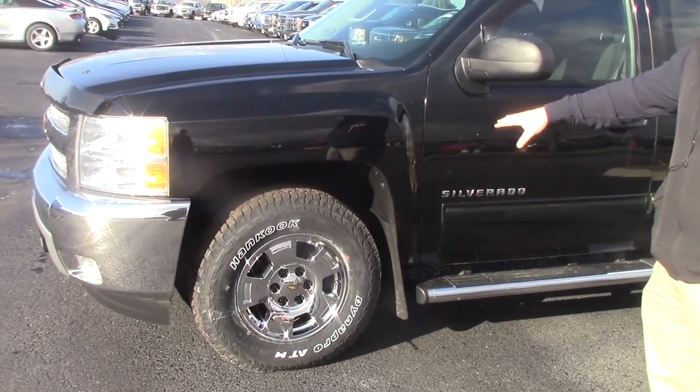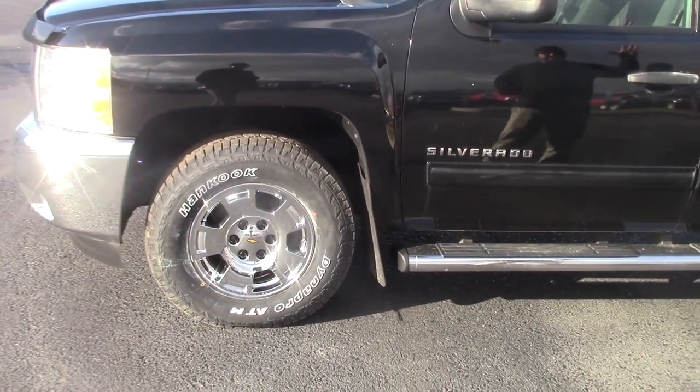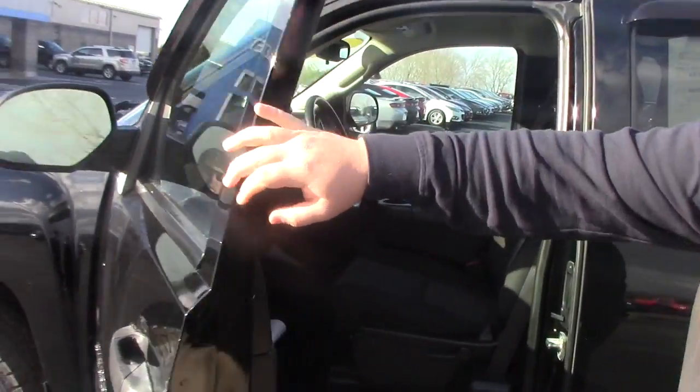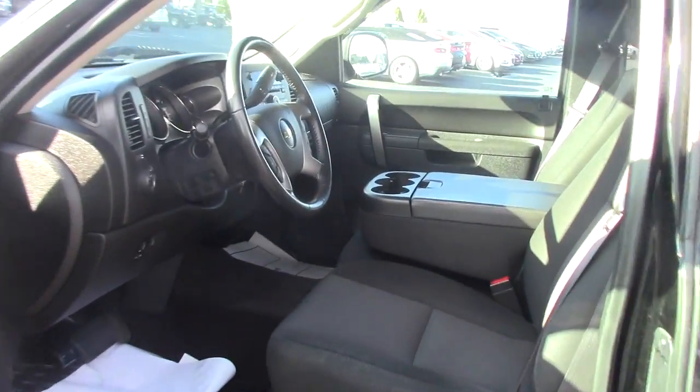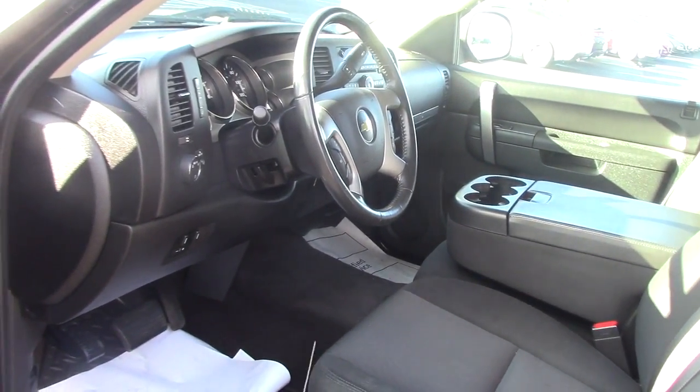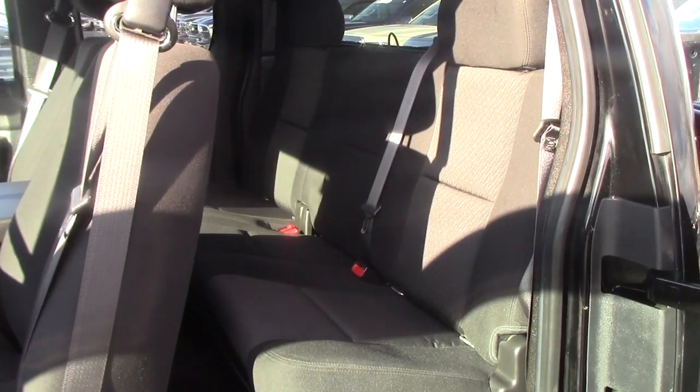We put brand new tires on it. It is black. It is the extended cab LT. It's got remote start, dual climate control, trailer brake controller with the 5.3 liter V8. Very, very clean — no dents, no scratches.